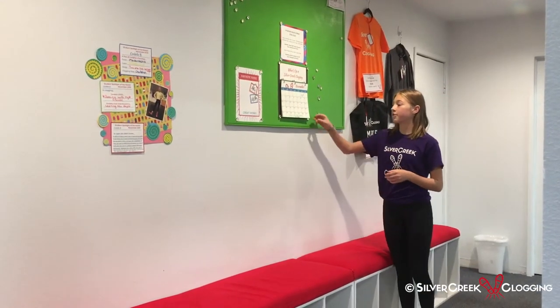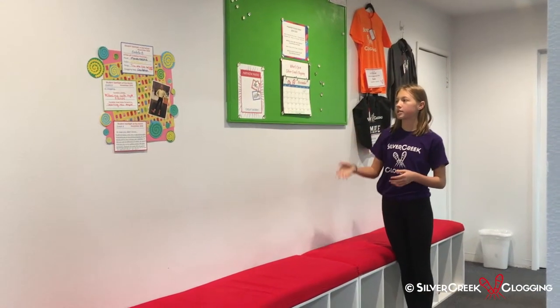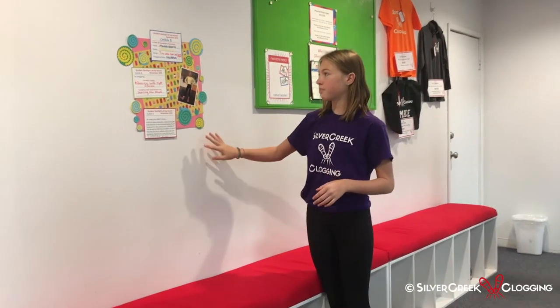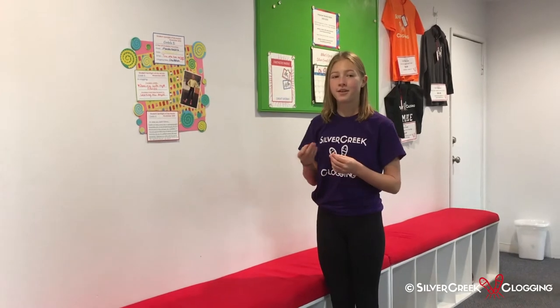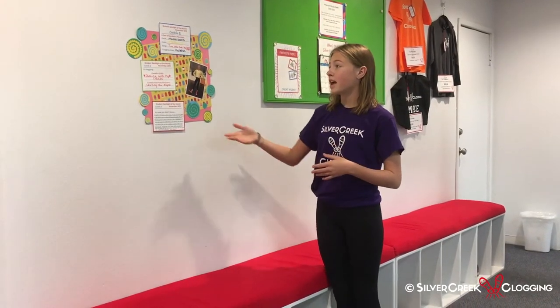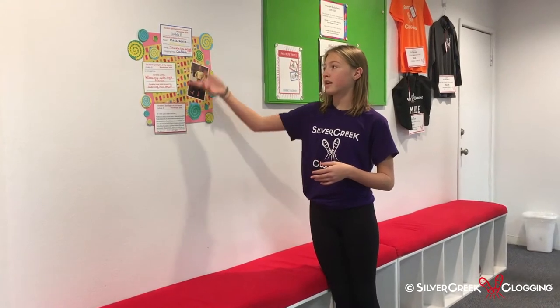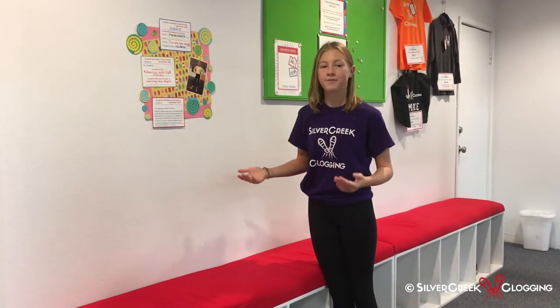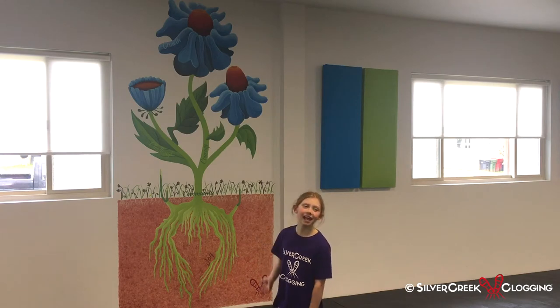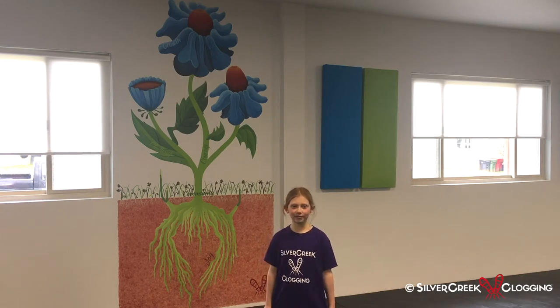This is our bulletin board where we have all the announcements and our calendar so we can see what's coming up for the next few months. And this is our student of the month board that our instructor always picks a student every month who's been doing well. They write about them and what their favorites are, and this month it was me. This is our painting, and our whole studio loves it because it inspires us in our clogging.